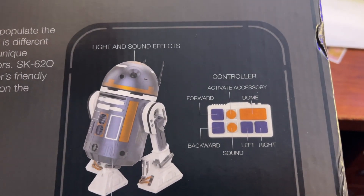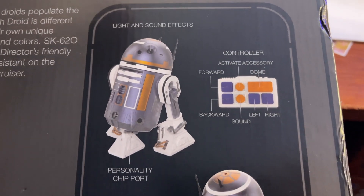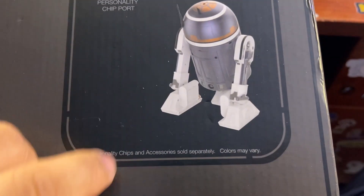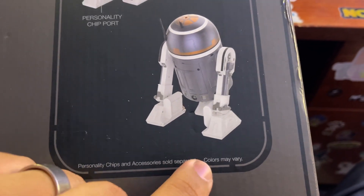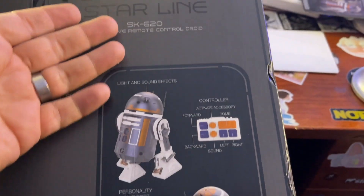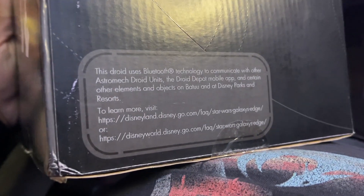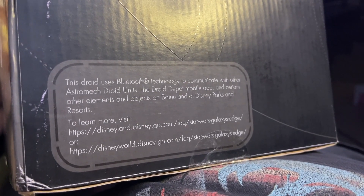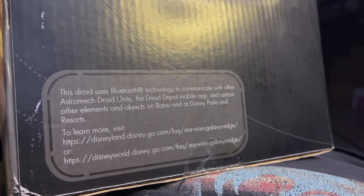Light and sound effects, controller activate, do all the things. Personality chip port — it does not come with a personality chip. It says personality chips and accessories are sold separately, colors may vary. There's a little side panel. This droid uses Bluetooth tech to communicate with other astromech droid units and the Droid Depot mobile app.